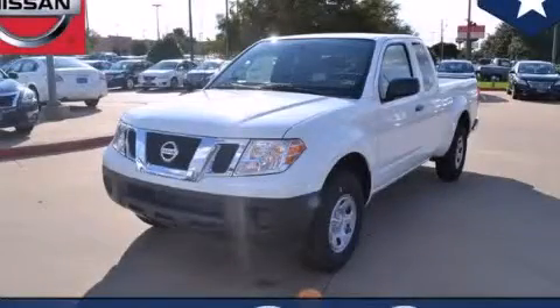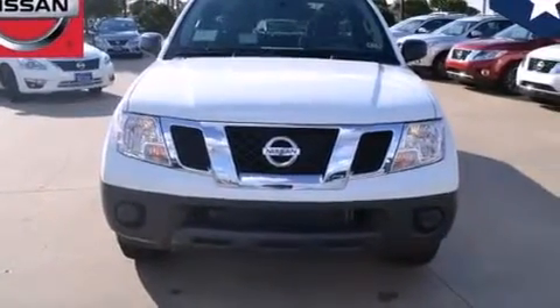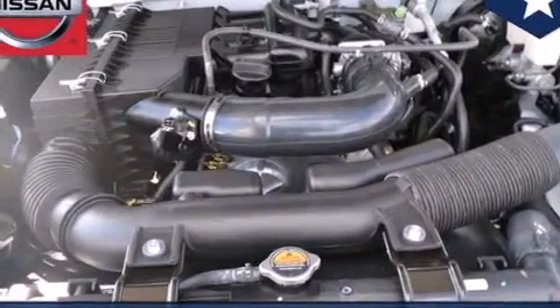This is a brand new 2014 Nissan Frontier. It has what you need for work as well as what you want for play. It features a 2.5-liter four-cylinder engine and an automatic transmission.